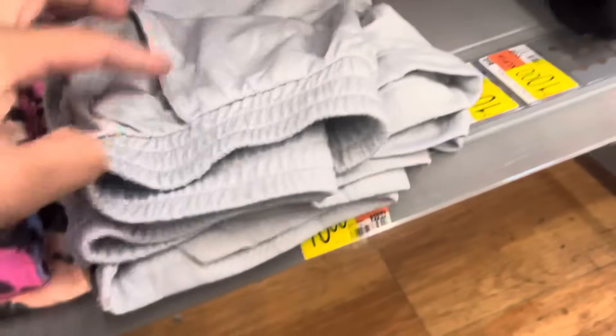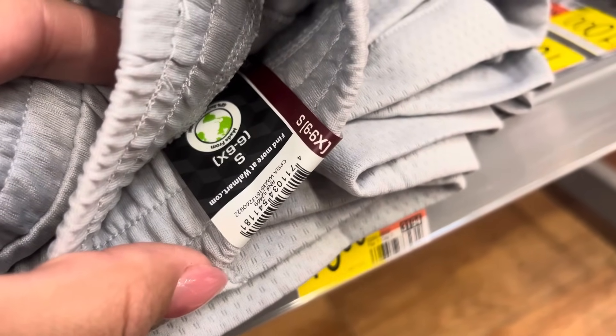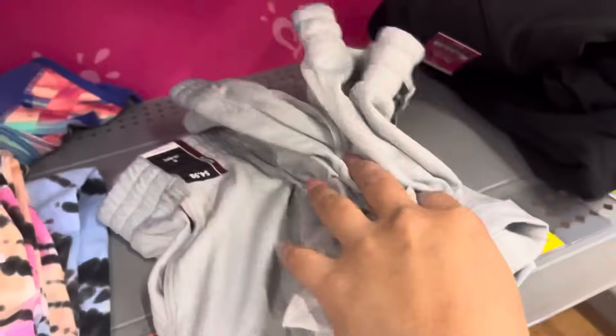I found some more dollar shorts over here. These are going to be for girls. Hopefully you guys can see the barcode — they have all of these right here.